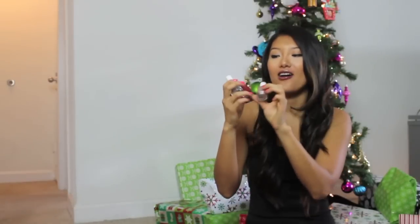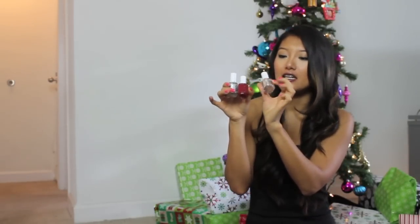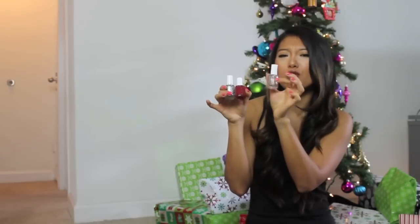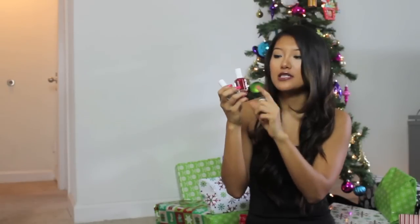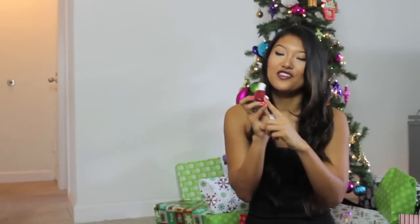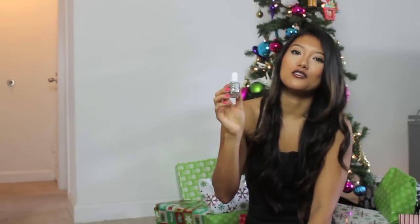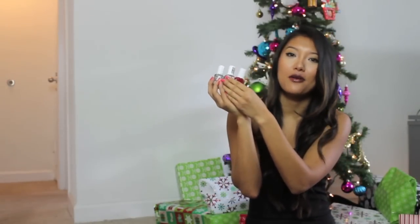My last stocking stuffer idea for the women are these holiday shades by Essie. This one's like a gold copper color called Penny Top. This one's a deep rich burgundy called Fishnet Stockings. And this last one is called Set in Stones — it's a glittery polish. I love these colors for the holidays; they're really festive and you can even layer them up.